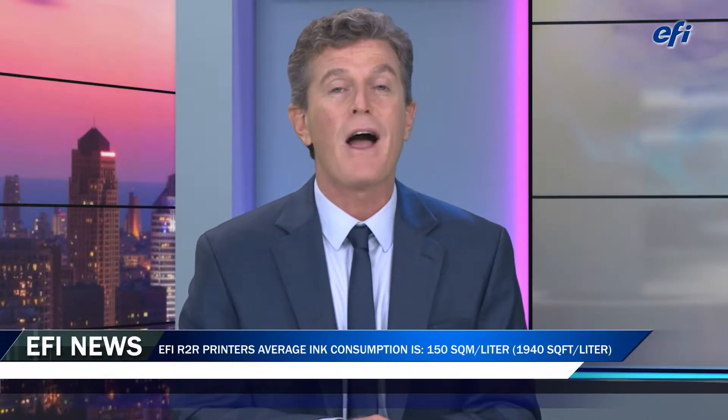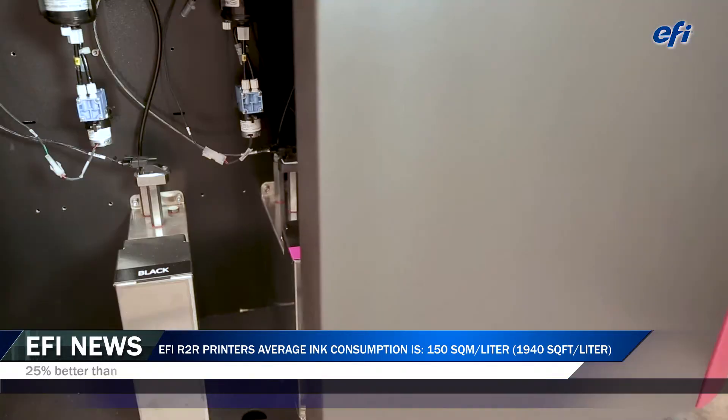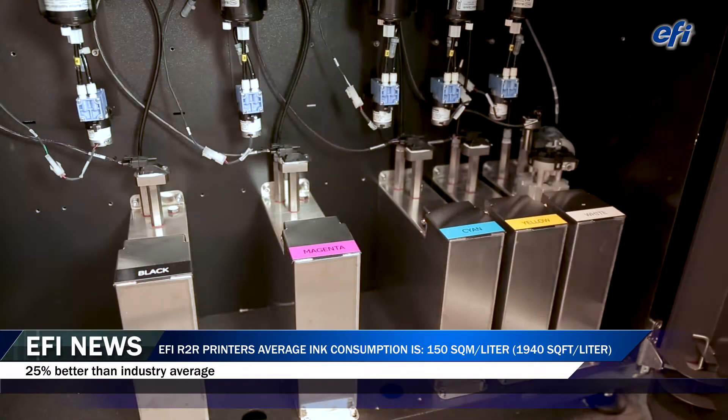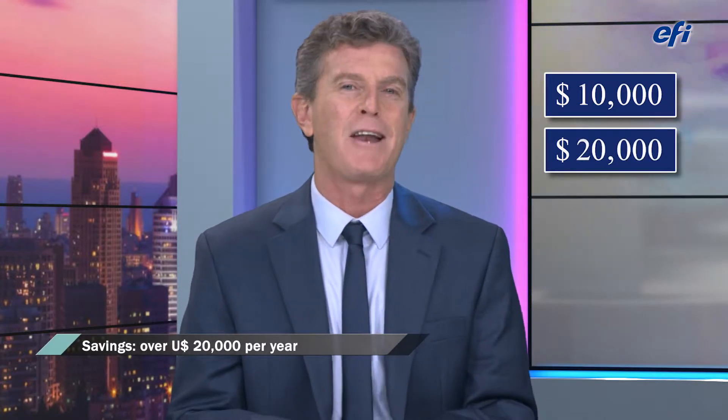Any other cost-saving features? I can tell you, Jonathan, that EFI roll-to-roll printers have the lowest ink consumption in the market. The average ink consumption of the EFI roll-to-roll printers is 150 square meters per liter, which is at least 25% better than the industry average. So when you print 200,000 square meters per year on each printer, it sums up to over $20,000 in annual savings.